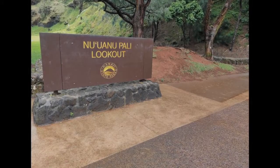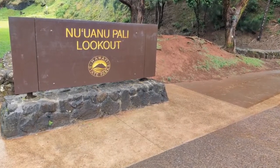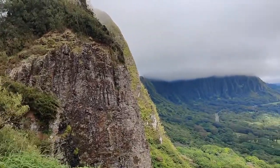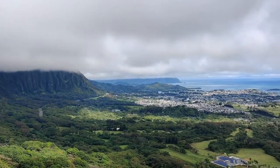Hey guys, welcome back! Today we take a look at the Nu'uanu Pali Lookout in Oahu. Perched high in the Ko'olau Mountains, the views here — as in pretty much all of Hawaii, let's be honest — are absolutely stunning and it's easily one of the most breathtaking landscapes you'll find anywhere.